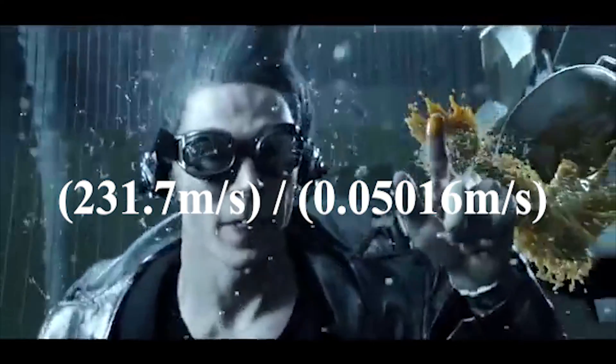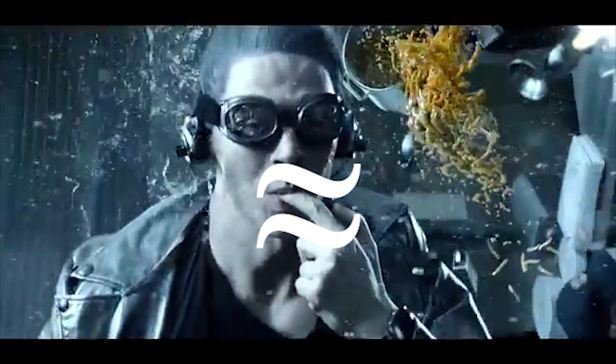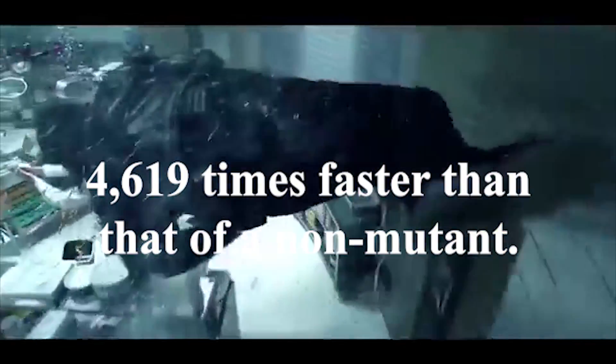Comparing this speed with the true speed of a bullet coming out of the M1917 revolver, Quicksilver's frame of reference is approximately 4,619 times faster than that of the non-mutant.